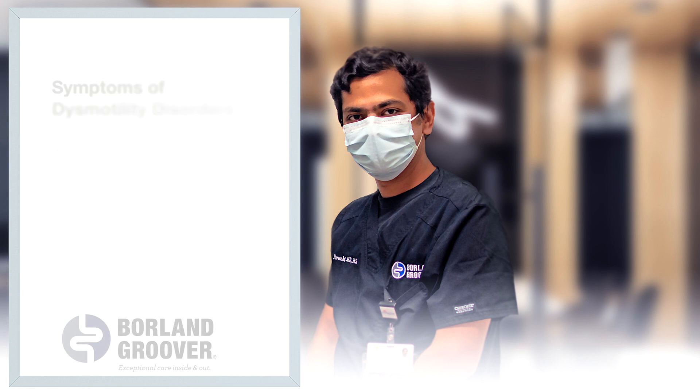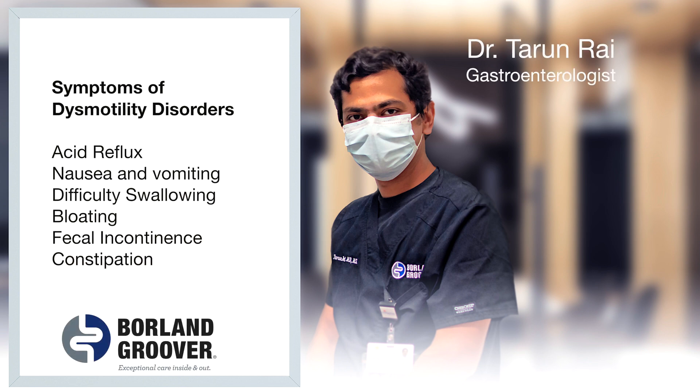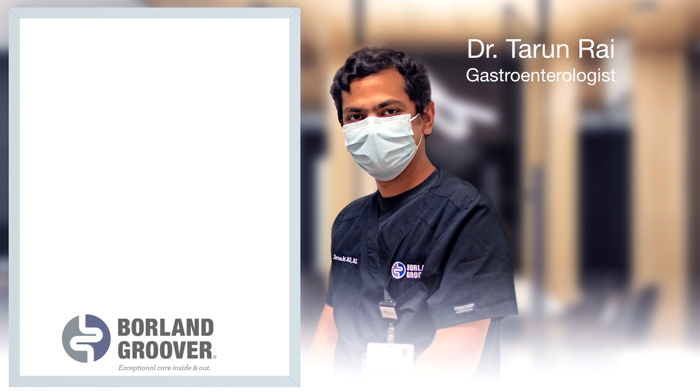These are the conditions in which the muscles and the neurons do not work in a coordinated fashion. Patients may have symptoms such as acid reflux, nausea and vomiting, difficulty swallowing, as well as bloating, fecal incontinence, or constipation.